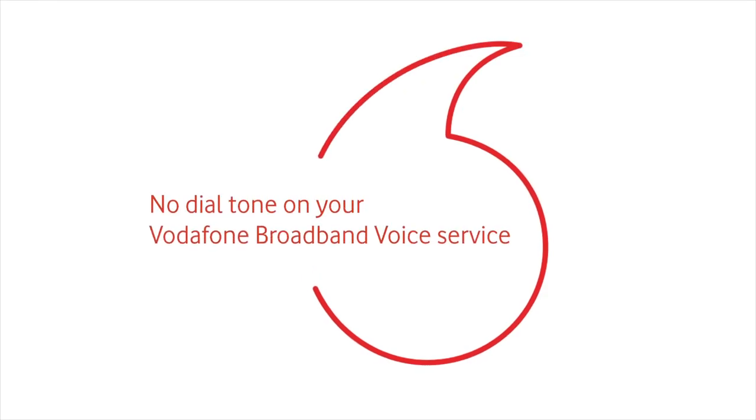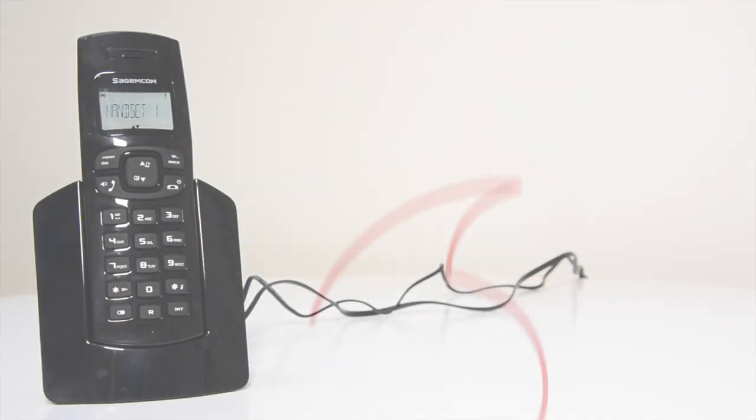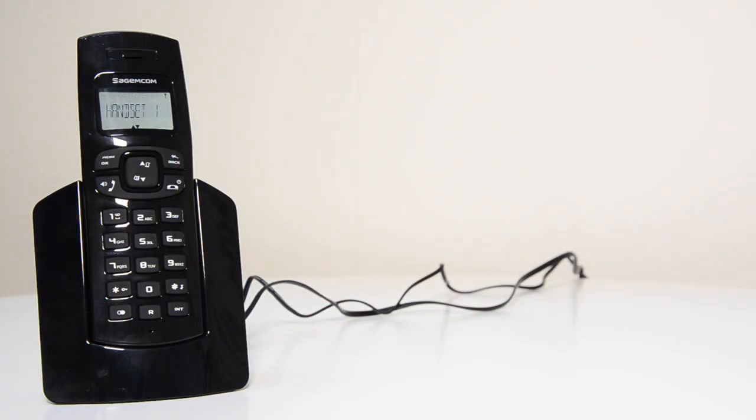Welcome back to another Vodafone Ireland video tutorial. Today we're going to walk you through some helpful steps that you can follow if you cannot get a dial tone on your Vodafone Home voice services.